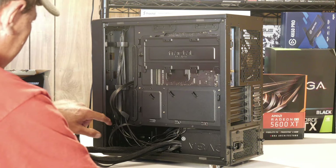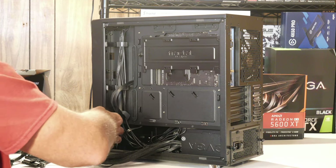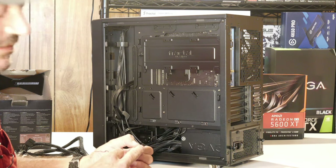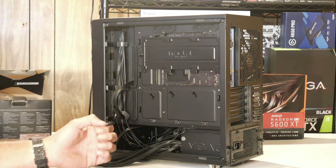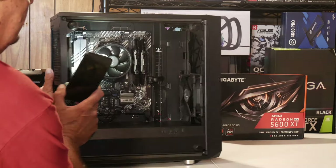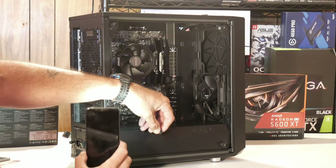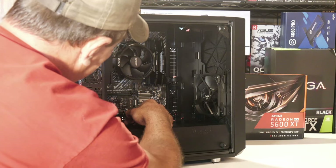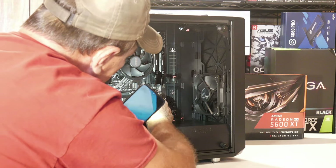That reminds me — we connected the back fan but never connected the front fan. The front fan is also a 3-pin connector rather than 4-pin, making it a DC fan rather than PWM. The other chassis fan header is right down here on the motherboard. It's keyed so it will only fit one way. Line it up on the 3 pins matching the key and slide it on. That hooks up the front fan.